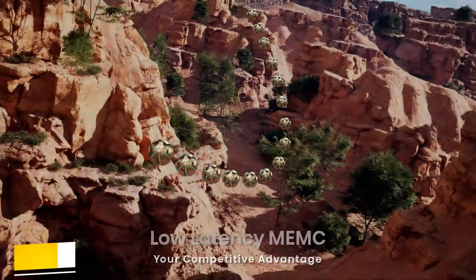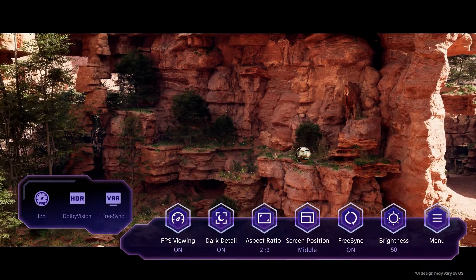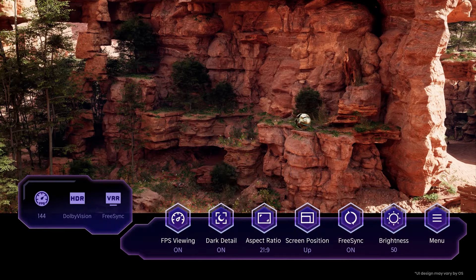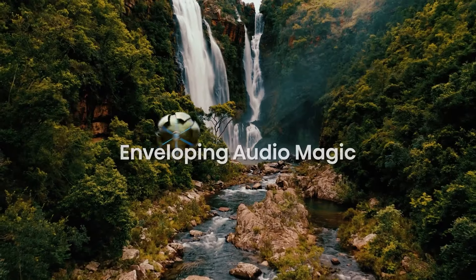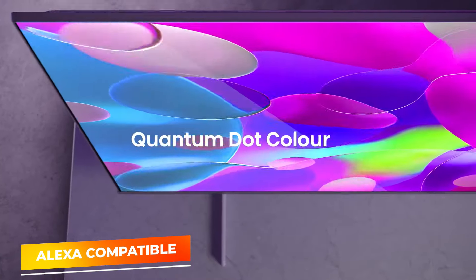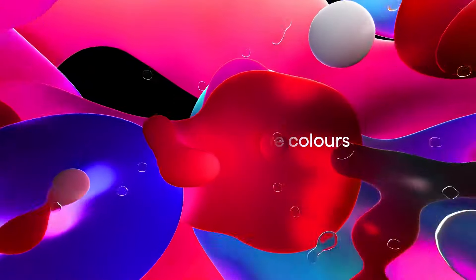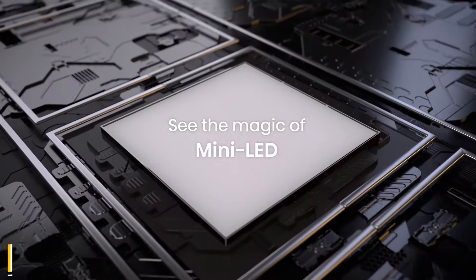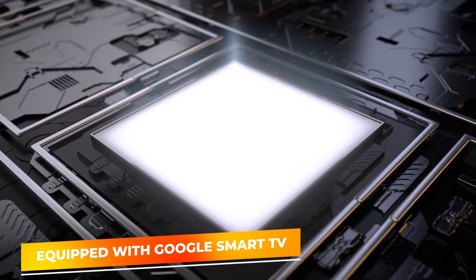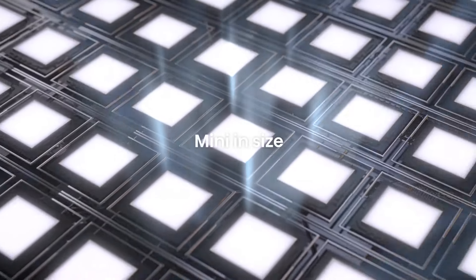The full-array local dimming feature sharpens the image further, enhancing depth and realism of the visuals. The Game Mode Pro automatically adjusts settings to optimize performance, minimizing input lag and speeding up response times to give gamers a competitive edge. Alexa compatibility allows voice control integration, making it easy to adjust settings, open apps, and control smart home devices. Google Smart TV functionality offers seamless access to streaming services, apps, and more, enriching your entertainment options beyond gaming.